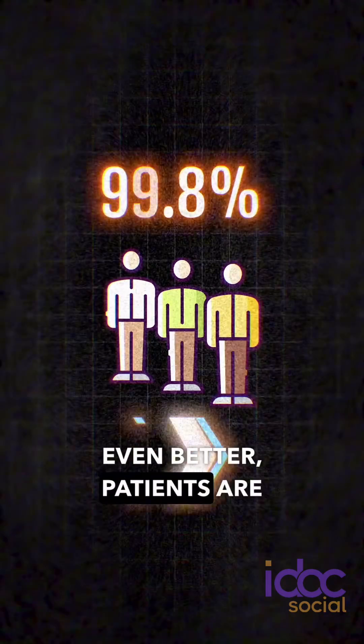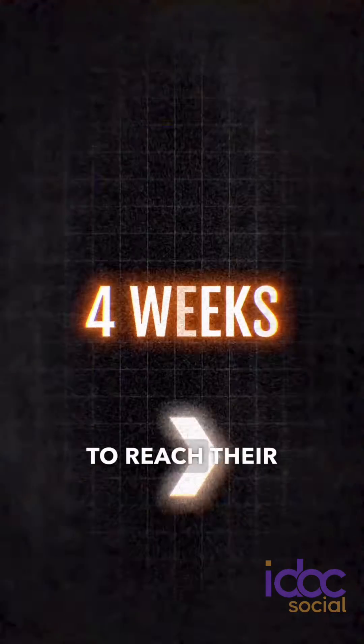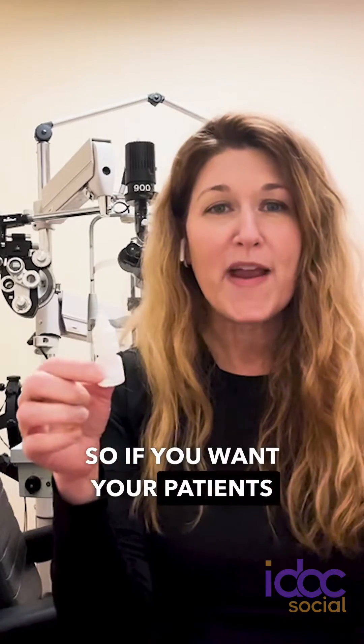Even better, patients are feeling better faster. It took four weeks in the clinical trial for patients to reach their clinical endpoint, having an increase in tear production and a reduction in symptoms.